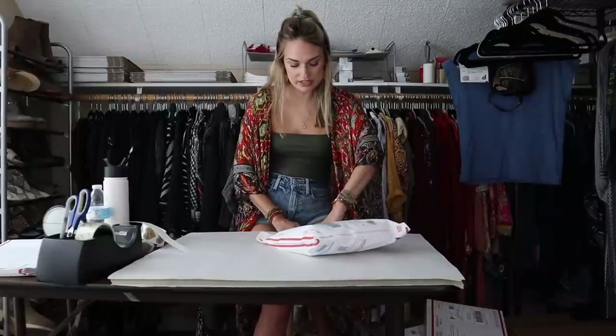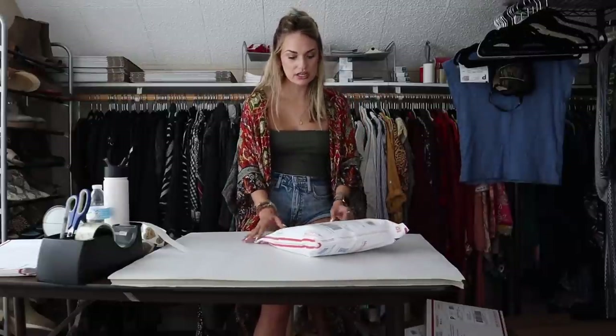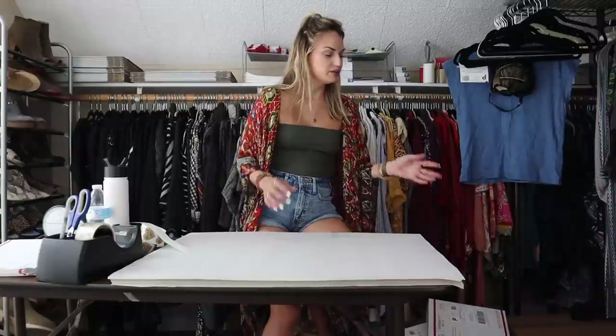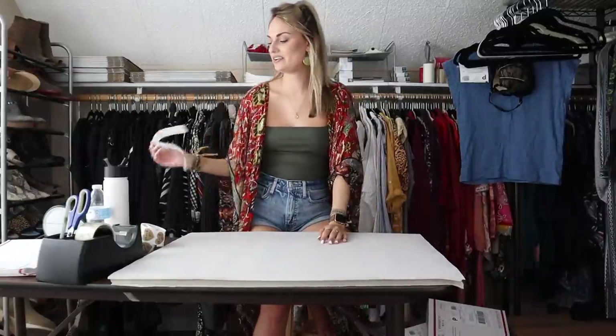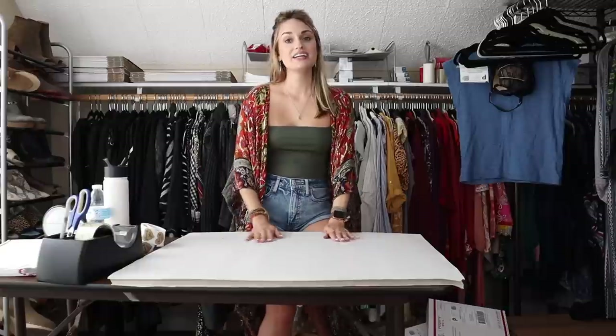Thank you guys so much for watching. I hope you enjoyed. I need to put all of these into IKEA bags and take them down to the post office now. If you enjoyed this, please feel free to leave me a thumbs up, don't forget to subscribe, and I'll see you guys soon. Bye, y'all.